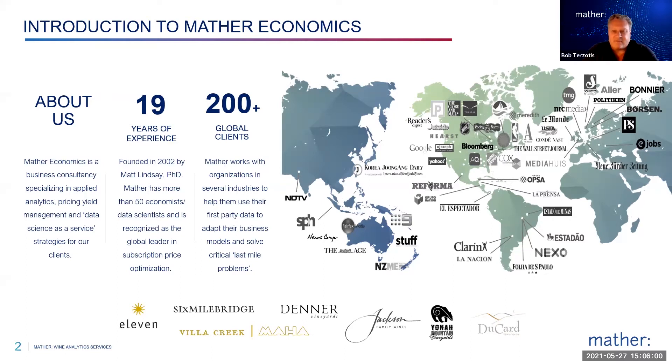We're a little bit different from a consultancy you might have dealt with in the past. We are a data science as a service company. What that means to us is we become a part of your organization. I think that's particularly valuable in the wine industry, as there are not a ton of analytics folks dedicated in each winery. We work in a number of industries: media, magazines, sports, lotteries, education, telecom, as well as the wine industry.